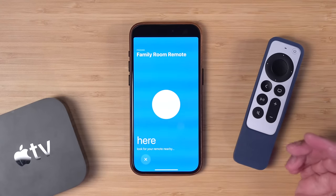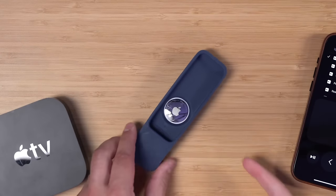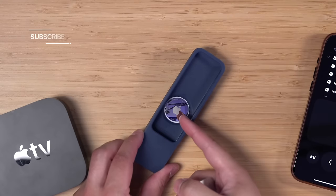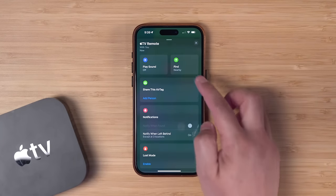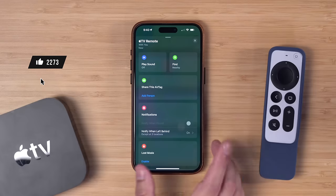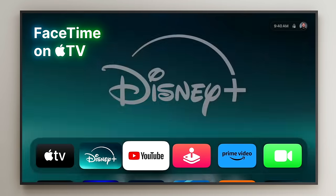Tip two: if the remote is lost in the sofa cushions, it'd be helpful if you can make a sound, but there's no way to do that with the Apple TV remote. That's why I got this inexpensive silicone case for my Apple TV remote — inside the case there is a place to put an AirTag. So I AirTagged my Apple TV remote. This way I can do precision finding and have it make a sound using the Find My app.